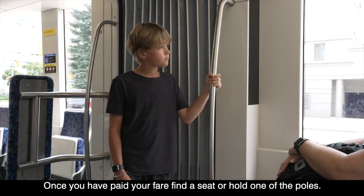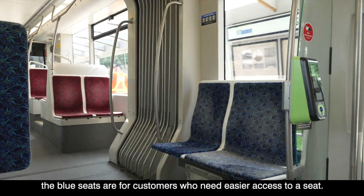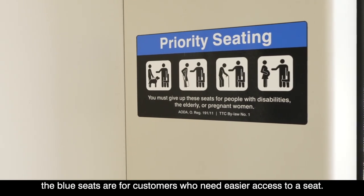Once you have paid your fare, find a seat or hold on to one of the poles. Just like the bus, the blue seats are for customers who need easier access to a seat.